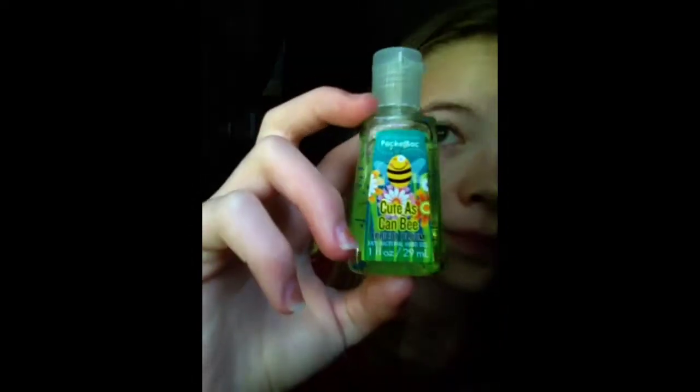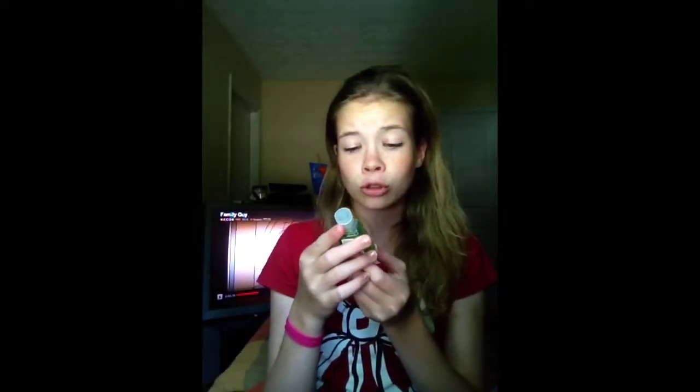My next one is called Cute as Can Be. Sorry — my sister called me; she and her husband are going fishing, so I'm here by myself watching my niece. She's asleep, so that's cool. Anyway, this one is Cute as Can Be — I thought it was super cute. It's the Apricot Bloom, and it smells so good.